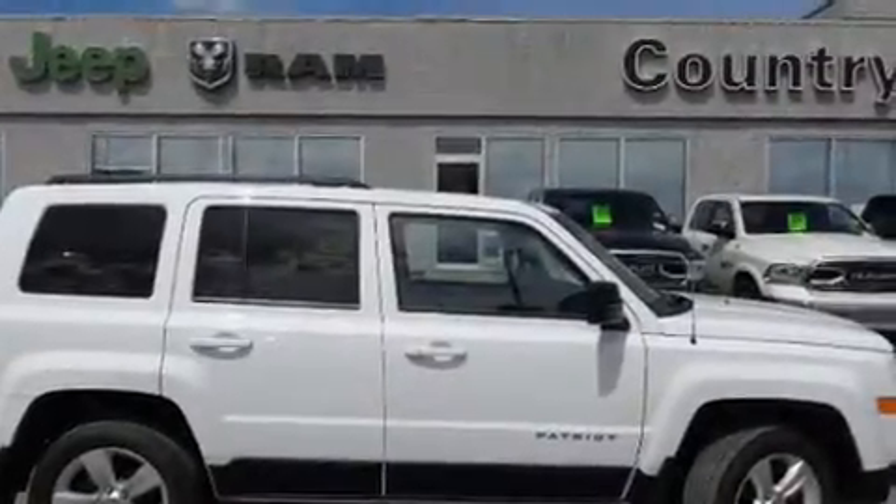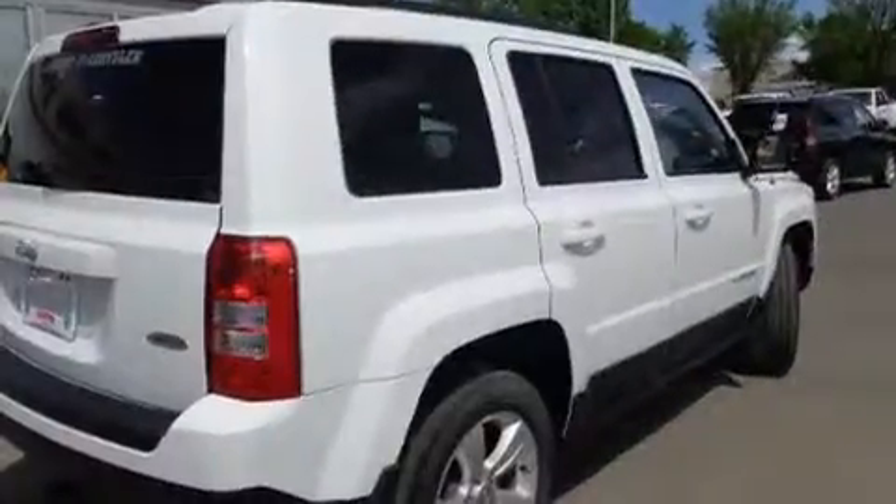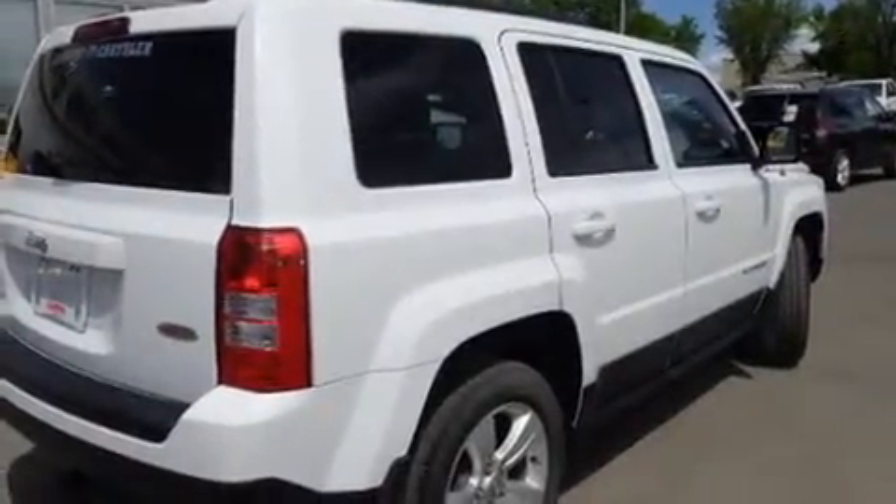The 2014 Jeep Patriot. Under the hood, you'll find a four-cylinder engine with more than 170 horsepower, providing a spirited yet composed ride and drive.